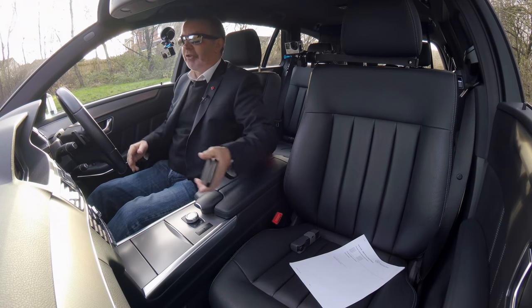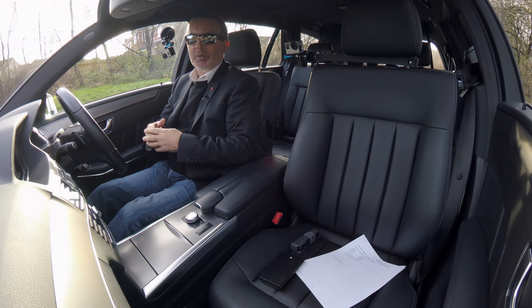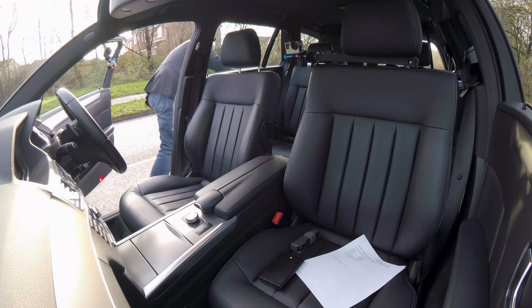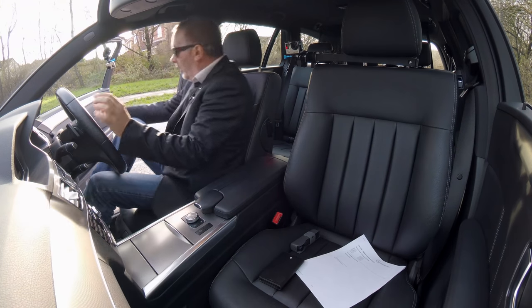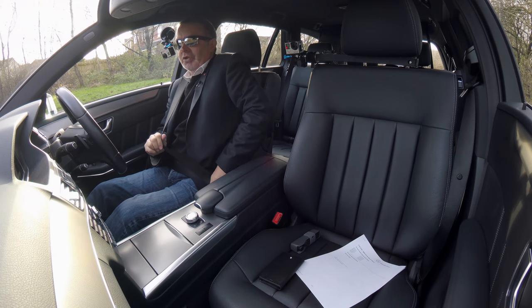There were some advisories on the MOT about tyres. There are four brand new premium tyres on it — Continental Conti Sport Contact. So four nearly new tyres, and the car's only done 80,281 miles.